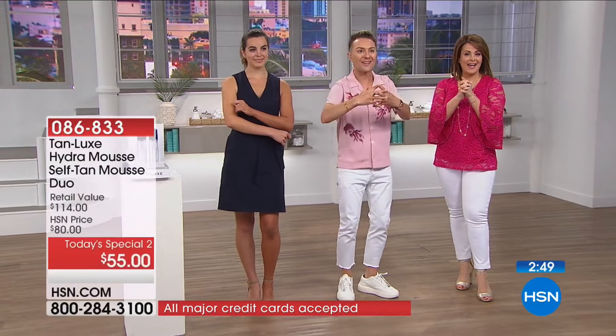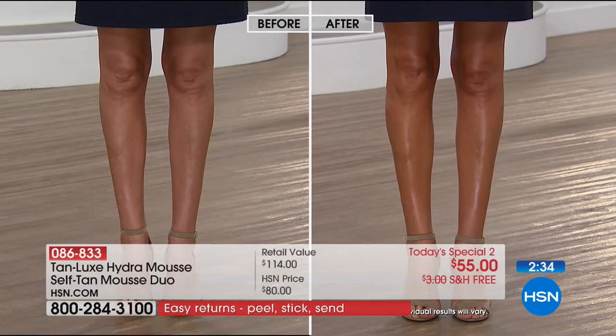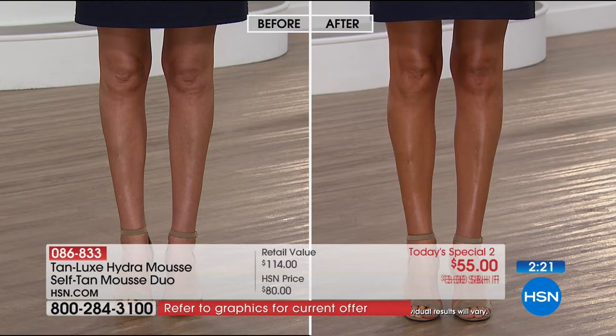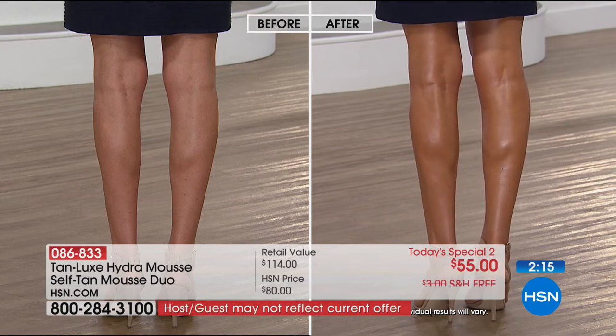Traditional tanning products dry your skin and stain your skin — not Tan Lux. You're infusing your skin with luxury skincare: hydration, firming, and tanning all combined. As we get older we want products to multitask. This is not only giving you that goddess sun-kissed glow and minimizing the look of imperfections on your legs, arms, and chest — it's also a treatment for the skin, almost like a yummy serum for the skin.